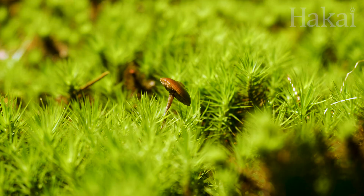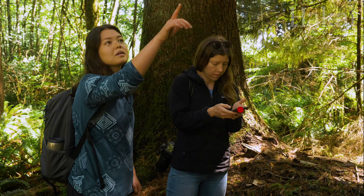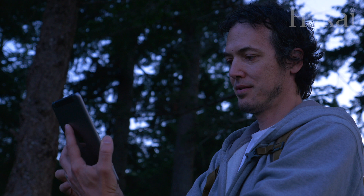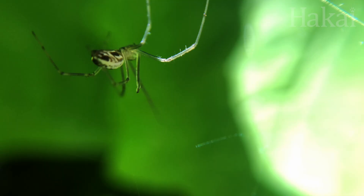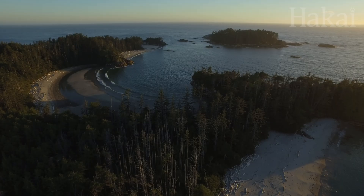Have you ever stumbled over a plant on a hike you've never seen before? Or heard a bird call you couldn't place? What if we told you there's an app to answer all of your naturalist questions? And by using it, you help scientists and the Hakai Institute study British Columbia's coastal ecosystems.